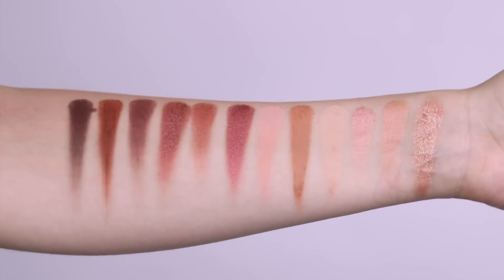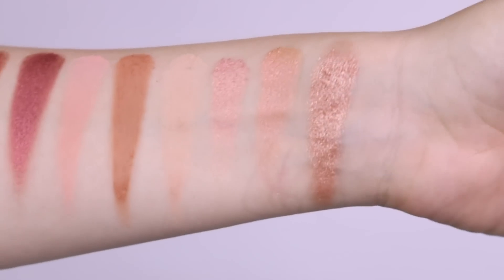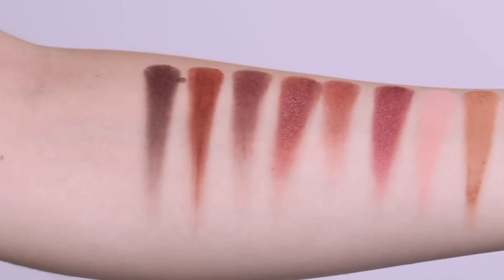I have the Gilded Desires palette too, and that was the first time I had tried Milani eyeshadows, and they are just so good. They perform like a high-end eyeshadow. I can't believe I haven't tried them sooner, but I'm catching up.